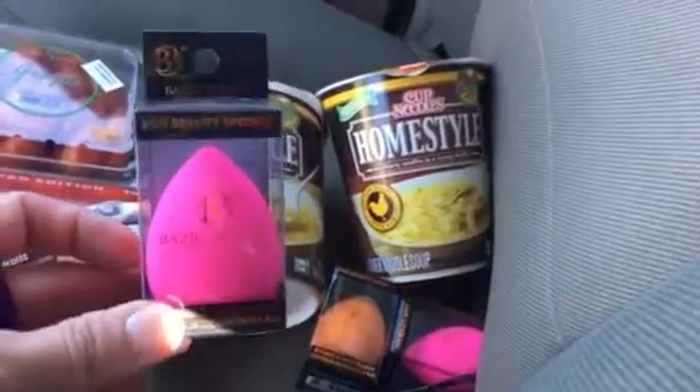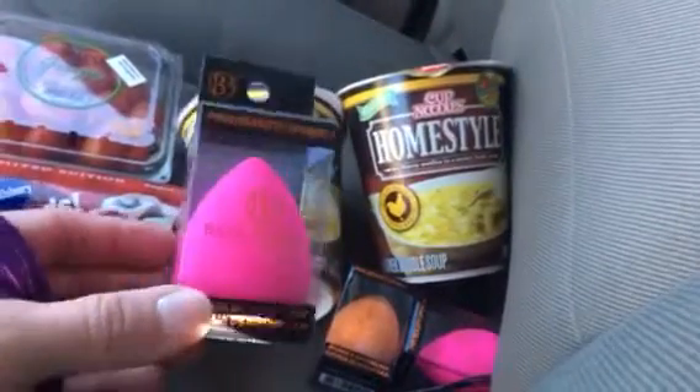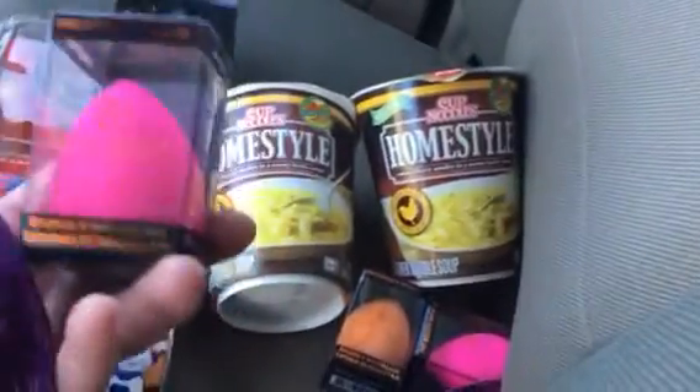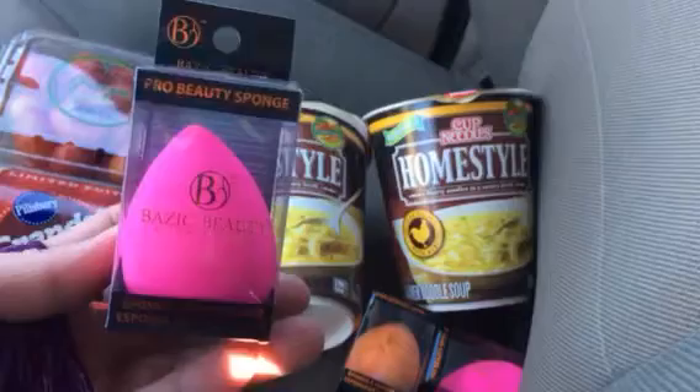They leave your foundation looking very very nice, so I totally recommend these if you can find them. They did have some other brand — I believe it's called Crème — but I've never tried those sponges.